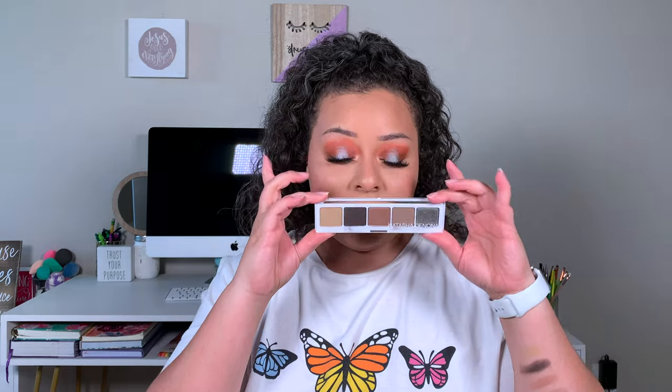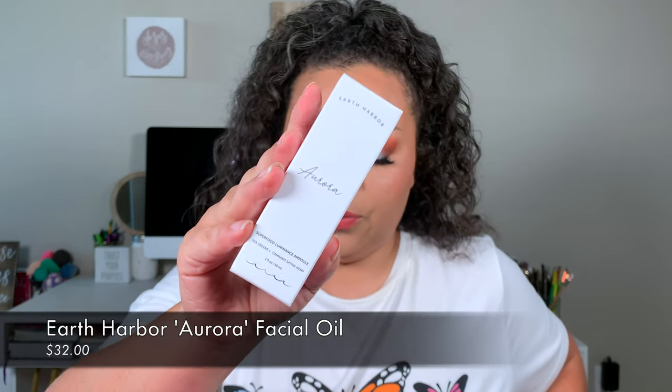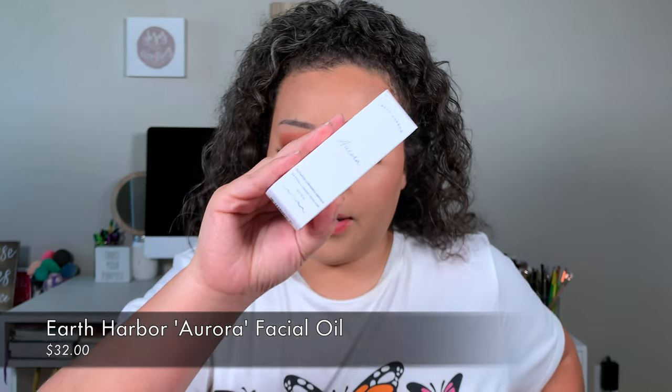The next thing I got was the Arbor Naturals Aurora Superfood Luminous Ample. It says: give your face illuminating superfood nutrition with harmonizing sea greens, cannabis sativa hemp oil, pacifying grape seed oil, and neem seed extract — serenely energizes and soothes skin, revealing dewy luminance. It smells very natural. This retails for $32 and I'm going to try it because I like serums, oils, and all that jazz.